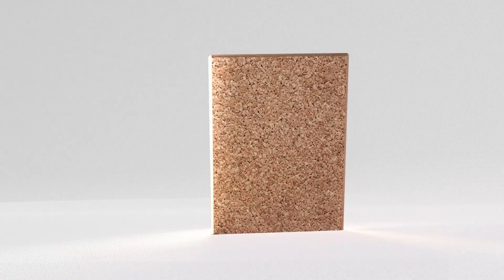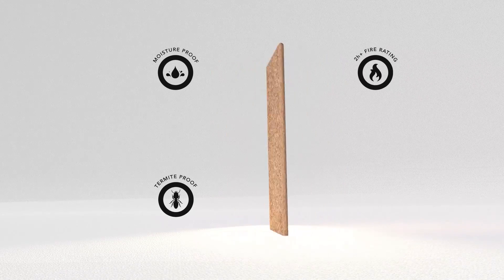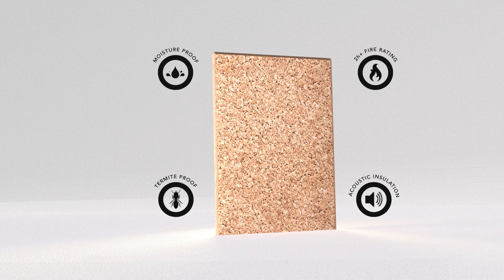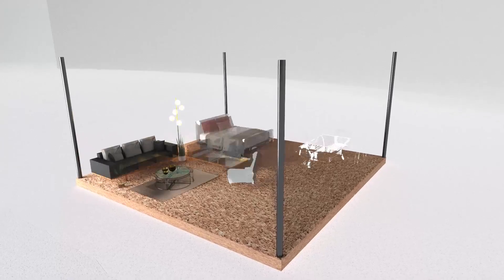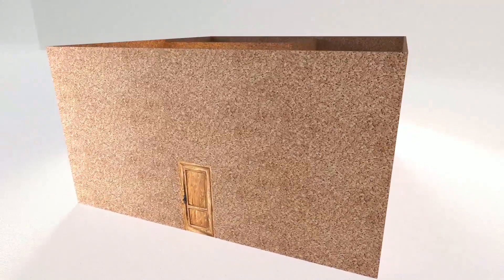The bio panels are moisture, fire, and termite proof, provide effective acoustic insulation, and are of E1 emission standard grade. These can be used to make furniture, walls, ceilings, and flooring.